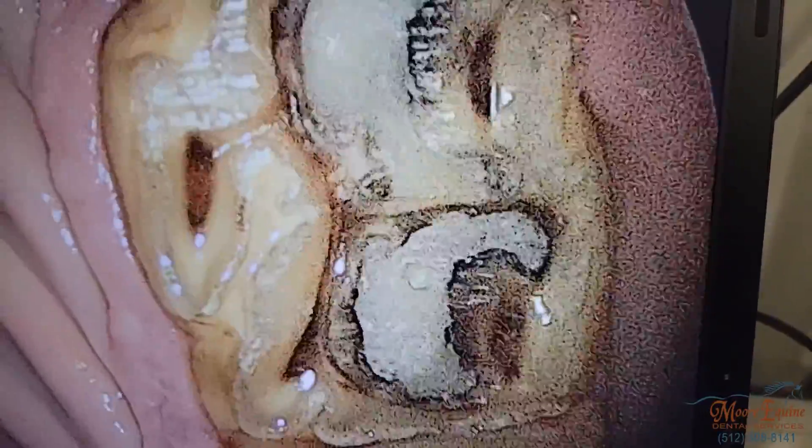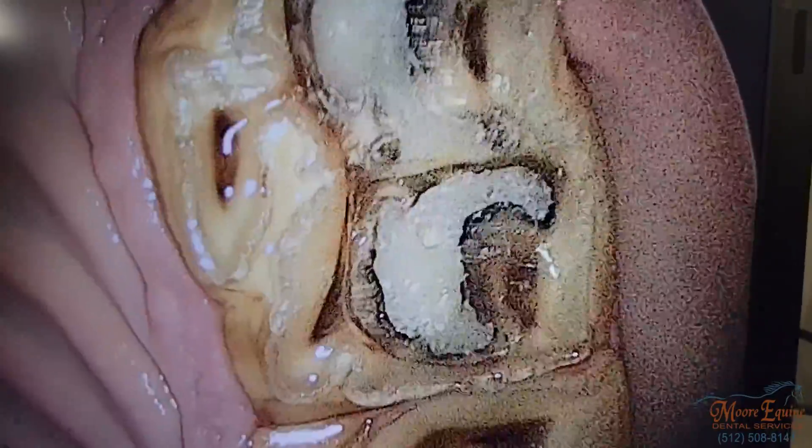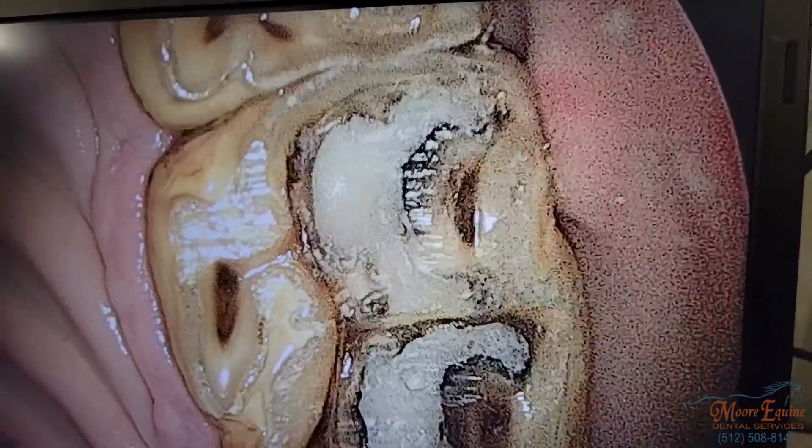Here's what the restoration looks like all complete. We've restored all of the integrity to that tooth and can prevent it from having any issues down the road. The material we use is a composite that's similar in hardness to dentin, so it wears at about the same rate as the tooth. This is a great procedure for trying to prolong the dentition of horses with infundibular caries.